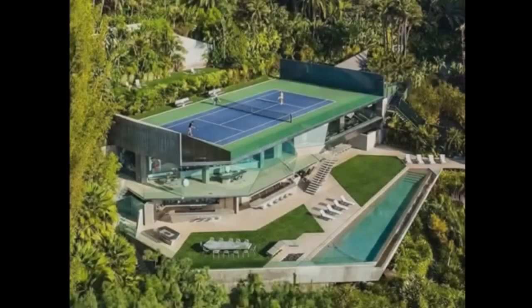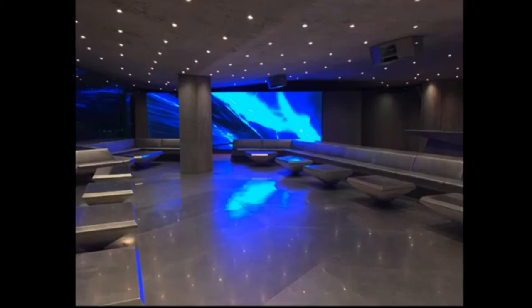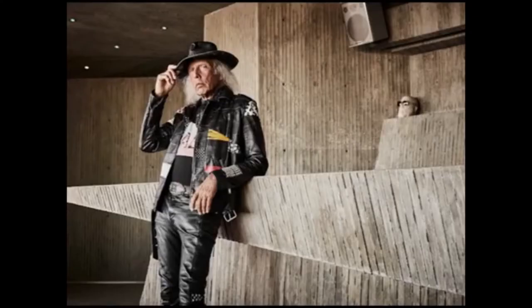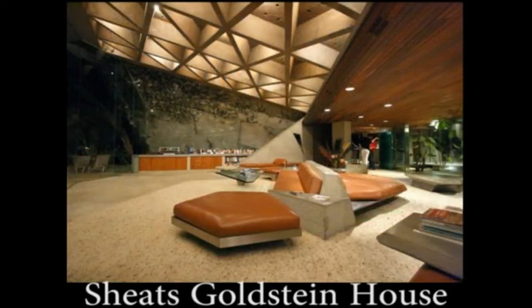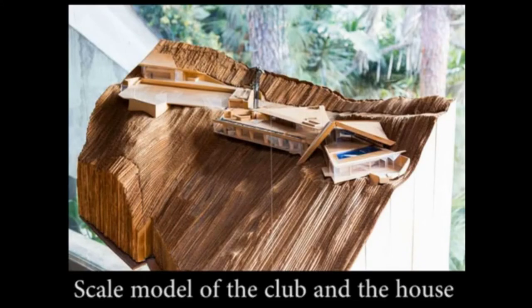Today we're going to visit the coolest nightclub in Los Angeles — placed below ground level and made entirely out of concrete, steel, and glass. This building feels like a futuristic cave that looks over the skyline of the city. The whole project was the brainchild of multi-millionaire James Goldstein, who already owned the neighboring Sheets Goldstein House. With its many sharp edges and triangles, the interior of the nightclub reflects the design of the Sheets Goldstein House — the nightclub was clearly intended as an extension of the house.